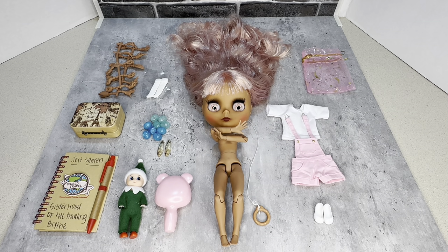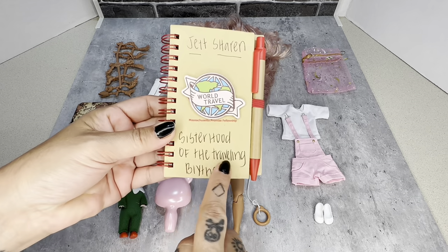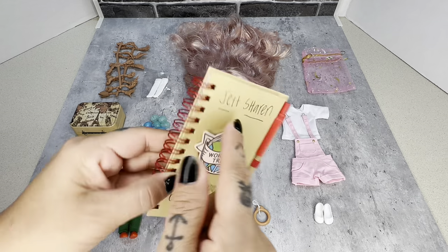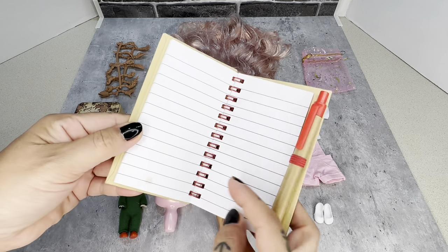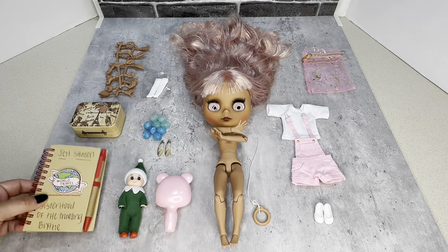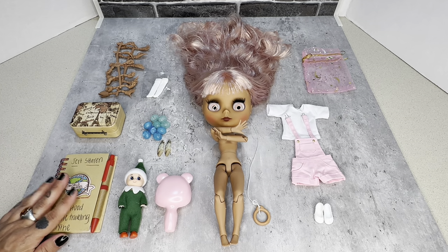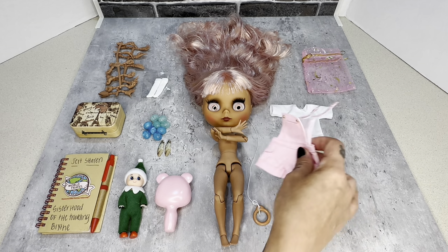Welcome back to my channel. Today I have a very special collab called the Sisterhood of the Traveling Blight Doll — a play off the movie Sisterhood of the Traveling Pants, where a group of friends share a pair of pants while they separate for the summer and share their adventures. We decided to do that with this Blight doll.